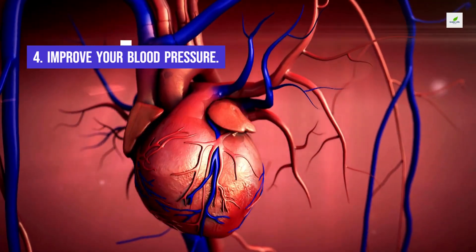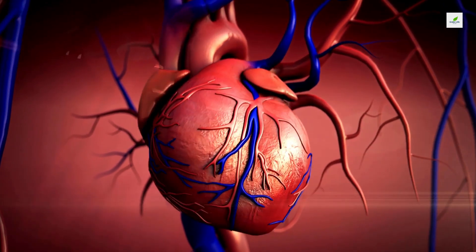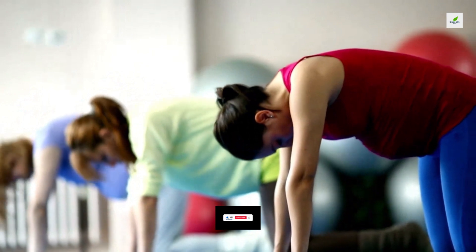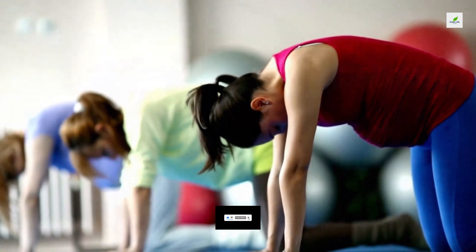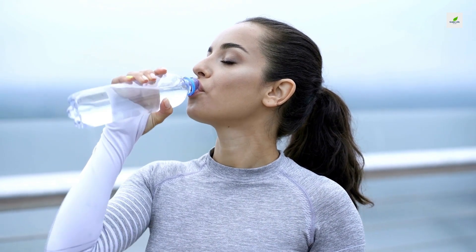4. Improve Your Blood Pressure. High blood pressure in midlife increases the risk of cognitive decline in old age. Use lifestyle modification to keep your pressure as low as possible. Stay lean, exercise regularly, limit your alcohol to two drinks a day, reduce stress, and eat right.